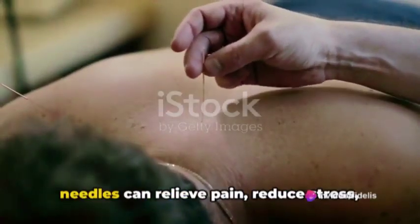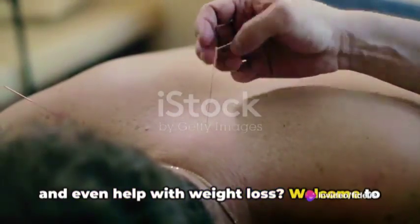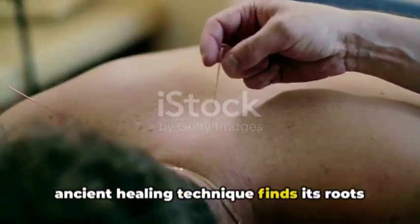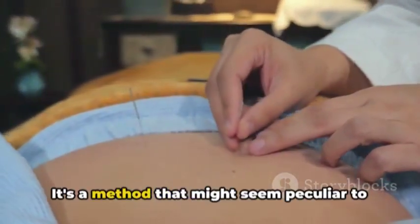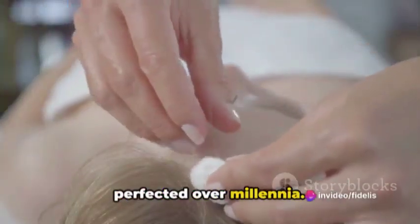Ever wondered how a bunch of tiny needles can relieve pain, reduce stress, and even help with weight loss? Welcome to the fascinating world of acupuncture. This ancient healing technique finds its roots in traditional Chinese medicine, dating back thousands of years. It's a method that might seem peculiar to some, but it's been practiced and perfected over millennia.